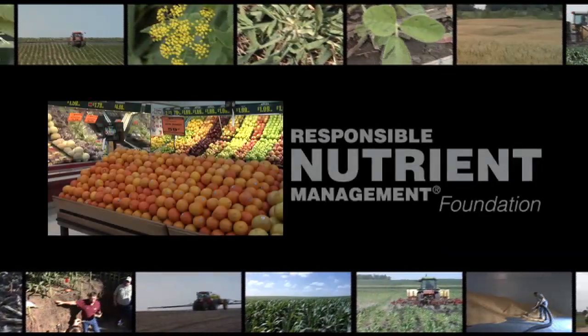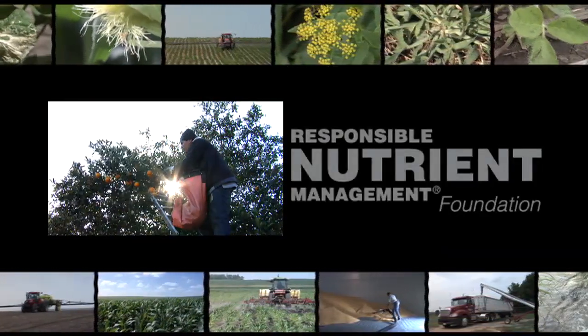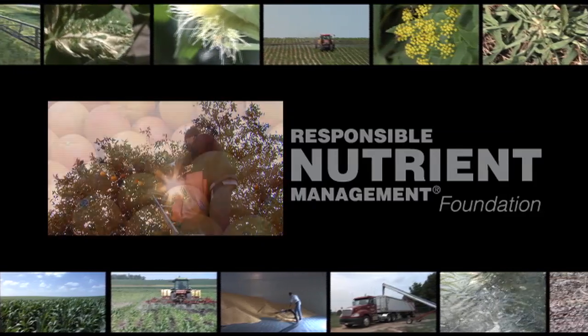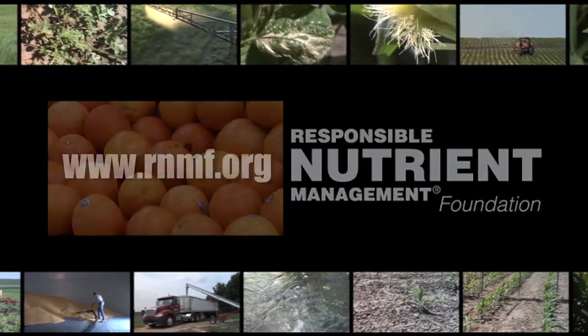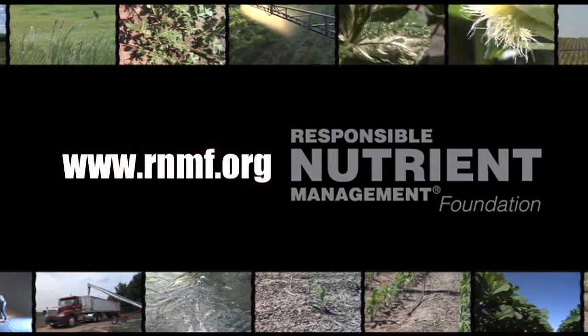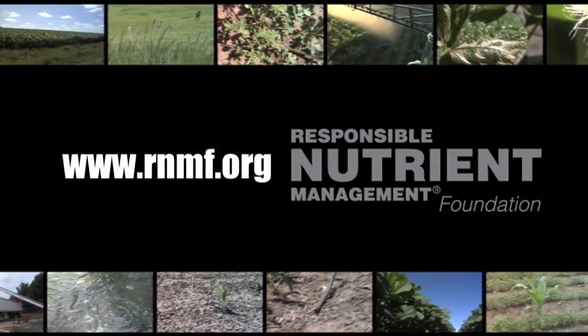Only 11.6 cents per dollar spent on food in America goes back to American farmers and agribusinesses. Where does the other 88.4% go, and what really raises food prices? Visit the Responsible Nutrient Management Foundation at rnmf.org to find out.